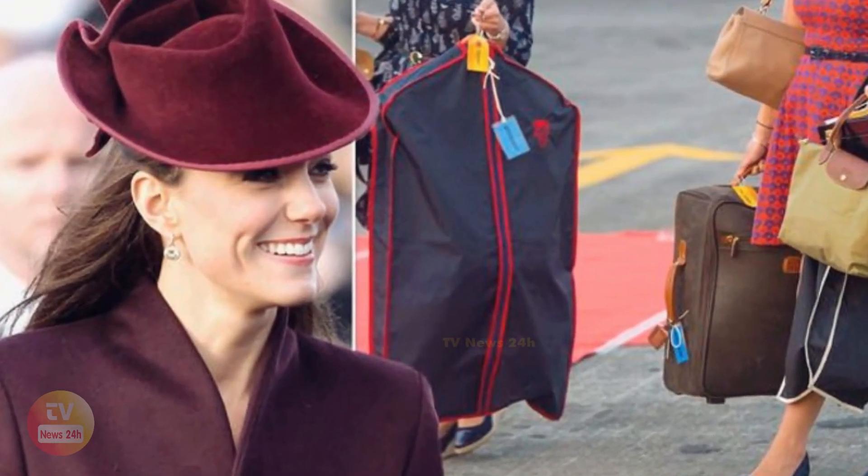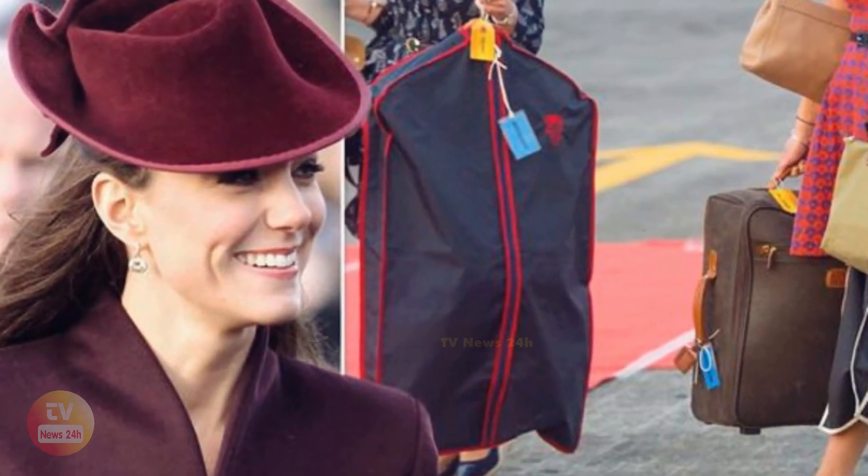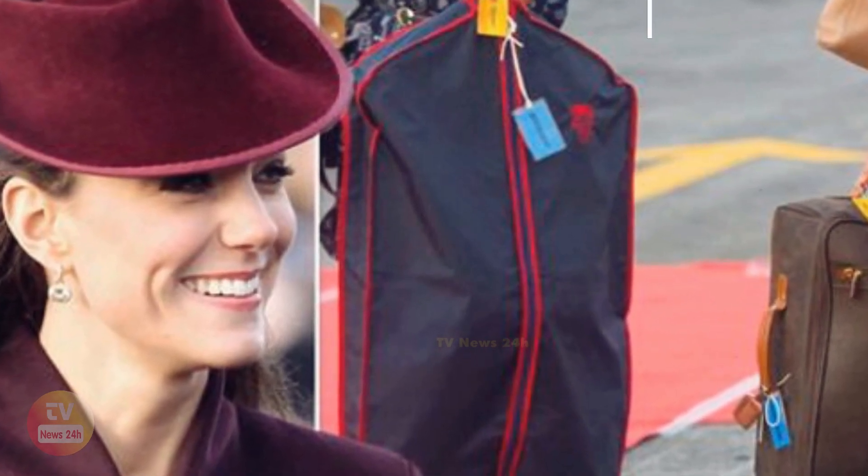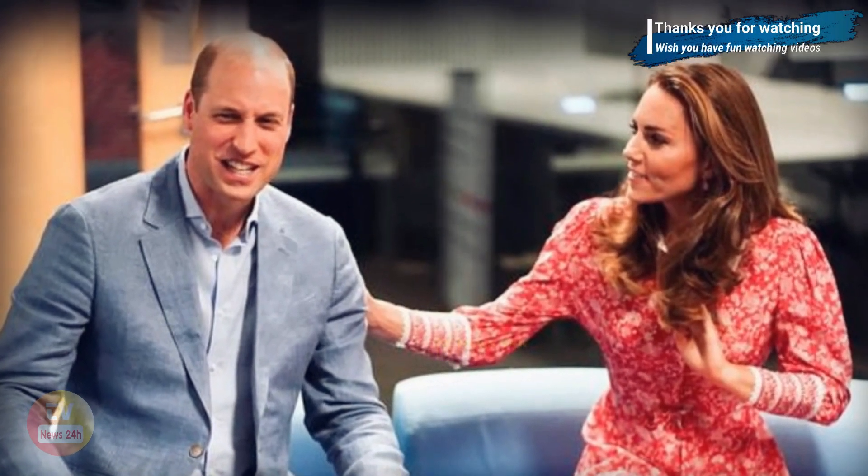Blue means the bag is wanted on the aircraft, green means it's headed for the hotel, and yellow means it's going to a residence — for example, if the royals are being invited to stay at the home of an official.